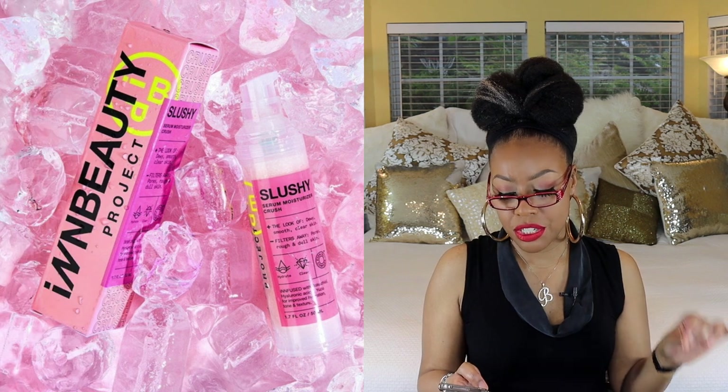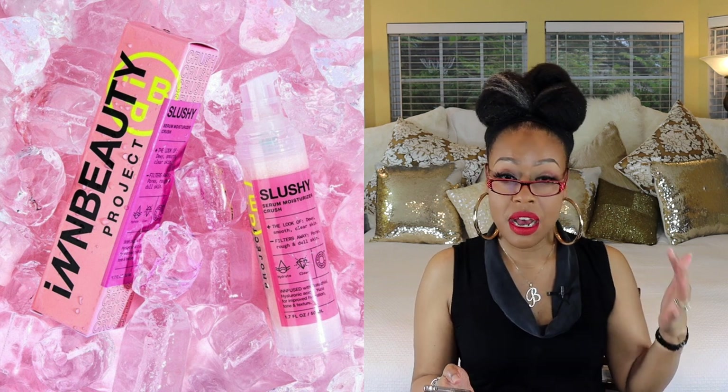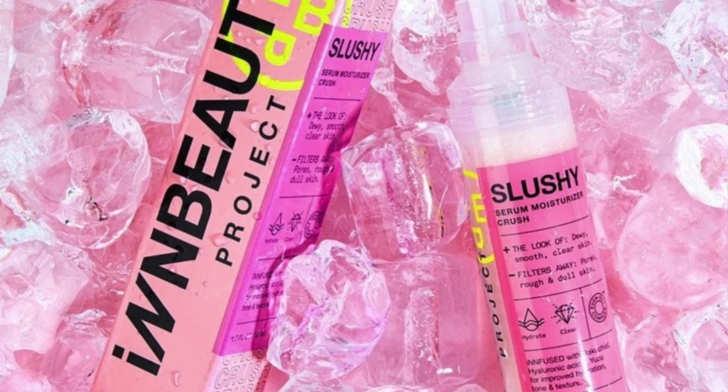This next one is by The Inkey List Beauty Project, available exclusively online at Sephora. This is their Slushy Serum Moisturizer, which claims to help with pores, rough and dull skin, and to make your skin smooth and clear. It looks like it's infused with bakuchiol, hyaluronic acid, and yuzu. It seems like a really good product, especially at an affordable price point — all their skincare products appear to be very reasonably priced.